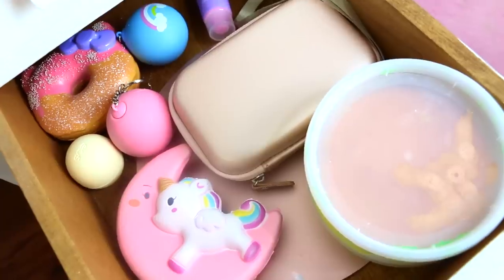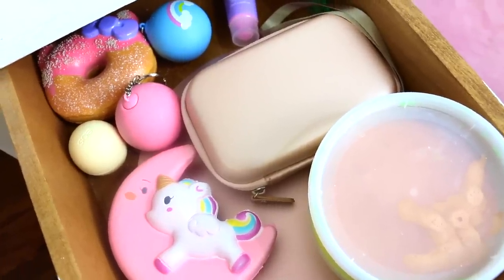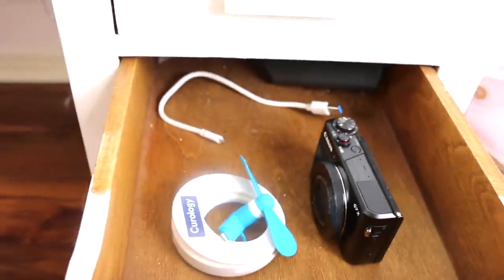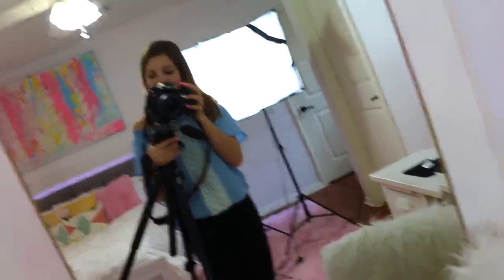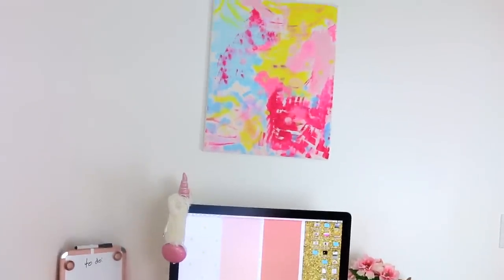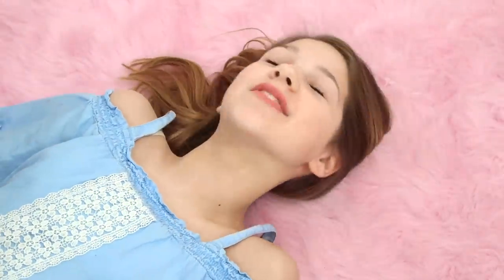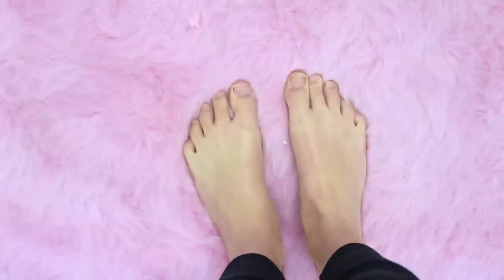In the next drawer I have my HP sprocket container and some squishies. Next to my desk I have my mirror. Above my desk I have this really cute painting that I made, and my two favorite pink shoes because they match really well. For my carpet, I got this one from Amazon — it's so comfortable, fuzzy, and pink.